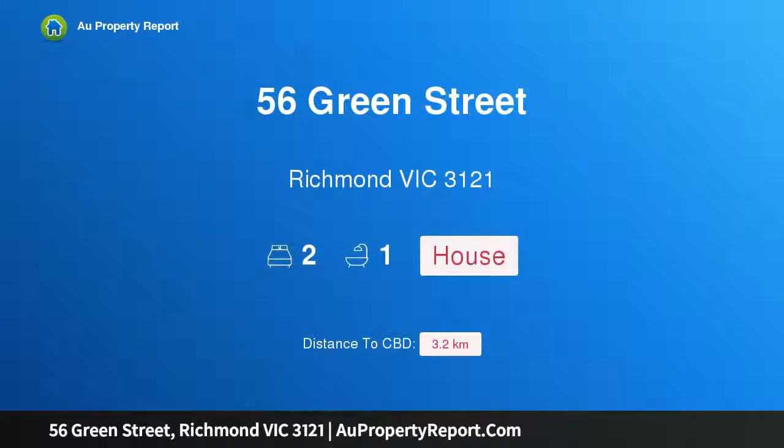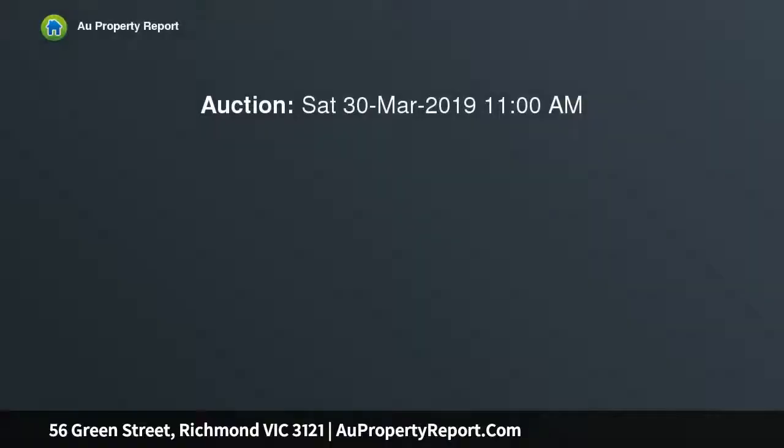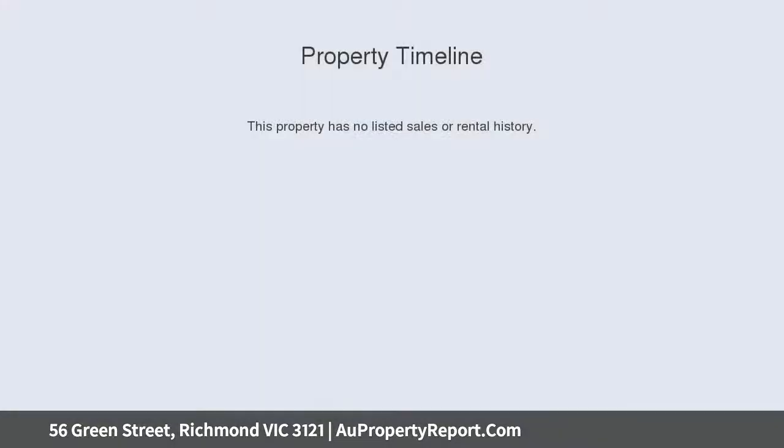Introducing 56 Green Street, Richmond, Victoria 3121 — a charming and spacious brick Victorian home in a popular, iconic residential location. This Victorian row features two double bedrooms with built-in robes, cornices, ceiling roses, a spacious lounge with open fireplace, and open plan dining leading onto the next area.